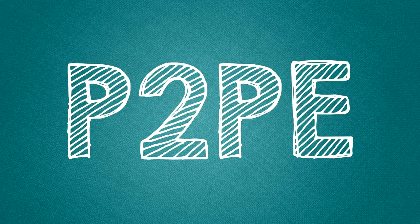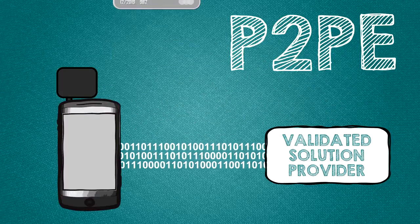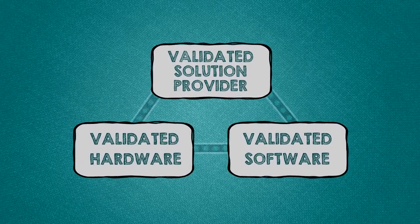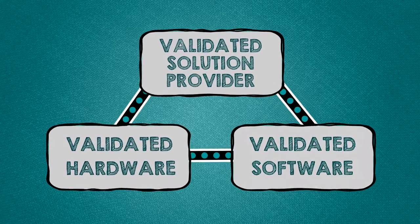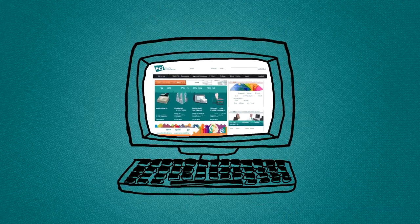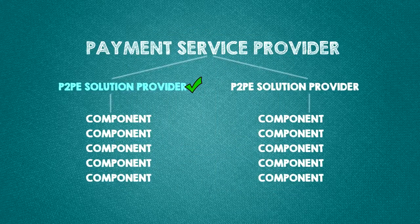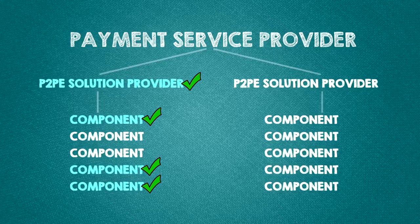Point-to-point encryption, or P2PE, protects cardholder data from when a merchant accepts the payment card to the point it's handed off for processing. A P2PE solution contains three parts: validated hardware, validated software, and a validated solution provider. Similar to mobile, the PCI SSC does all the work with validation. So all you need to do is check with your acquirer or payment service provider on their preferred P2PE solutions and providers.